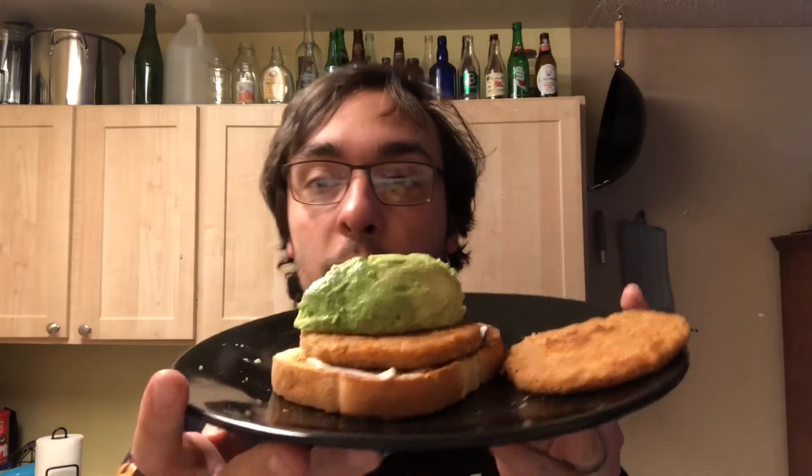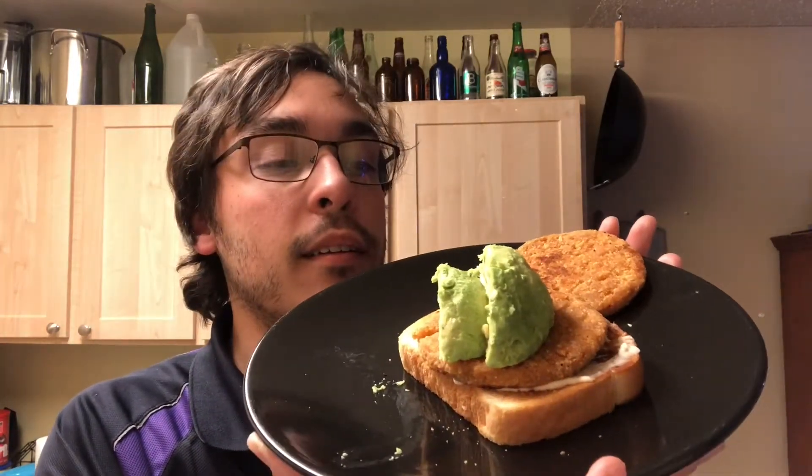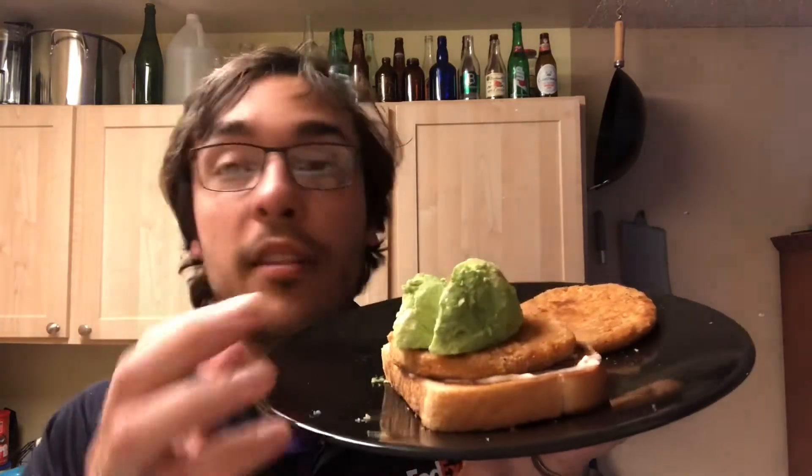Okay, so it's all ready. You can see it here, set out on a plate — you've got the toast with the mayonnaise, the veggie patty, and then the two slices of avocado. I'm going to first try the veggie patty with spicy chicken flavor by itself before I try my little sandwich.